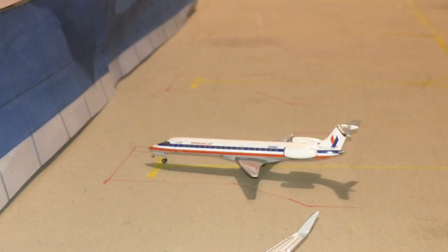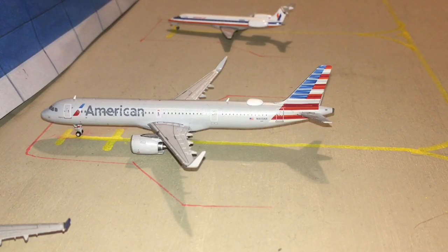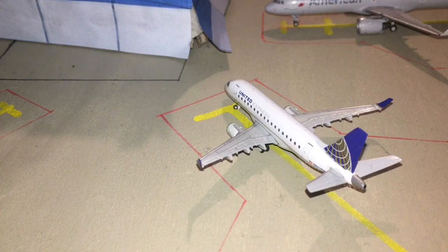First up here is an American Eagle ERJ-145. He is getting ready for a flight out to Charlotte. Next up here is an American Airlines A321neo. He is getting ready to push back out to Philadelphia. Next up here is a United Express ERJ-170. He just got in from San Francisco, and he is preparing for a flight out to Los Angeles.